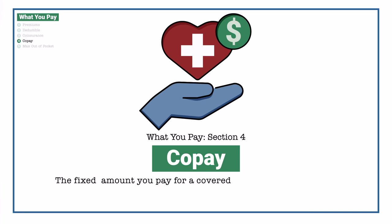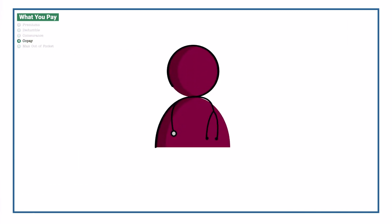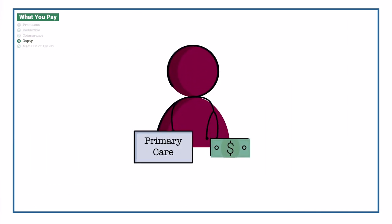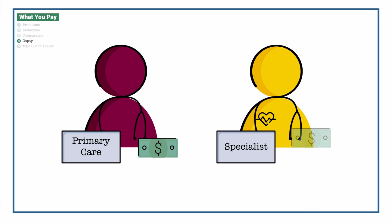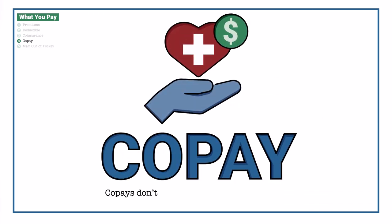Your copay is the fixed amount you pay for a covered service when you get it. Your copay can vary from one provider to another. For example, a primary care doctor visit typically has a lower copay than a visit to a specialist, such as a cardiologist. Keep in mind, copays generally do not count towards your deductible.